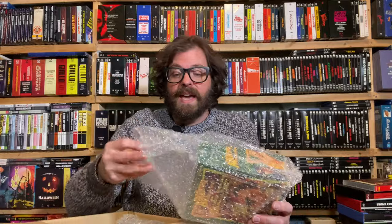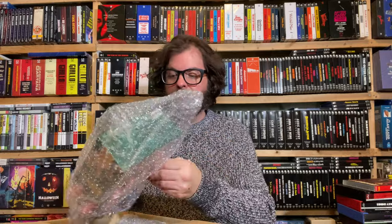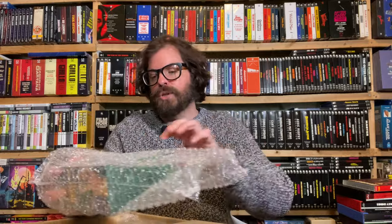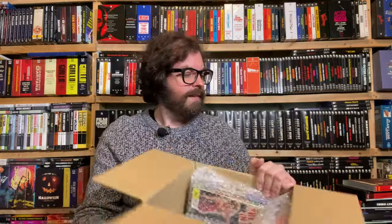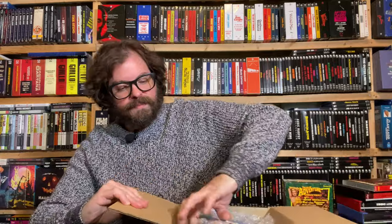Let's take a moment to acknowledge how well packaged this is — this is from ViaVision, these are Imprint releases. They know that Imprint is a premium product. Bubble wrapped to the nines — so well bubble wrapped I can't even get it out. I don't think that's just because I'm an influencer. I think they're just taking care of their customers.